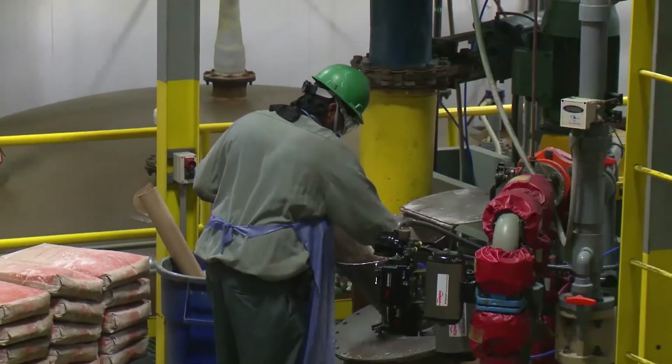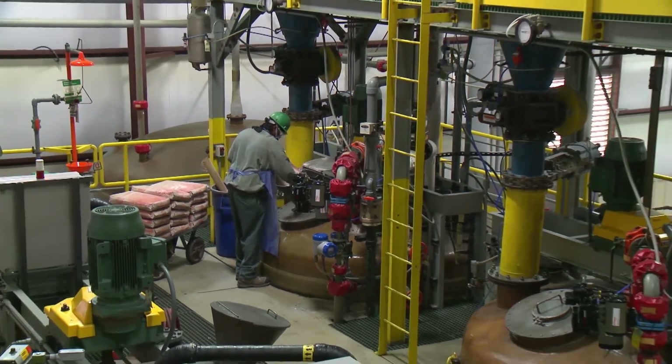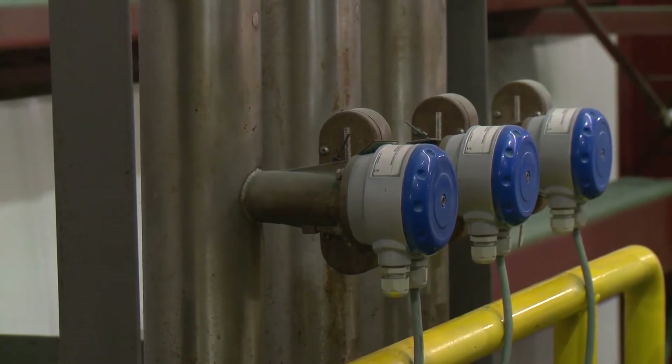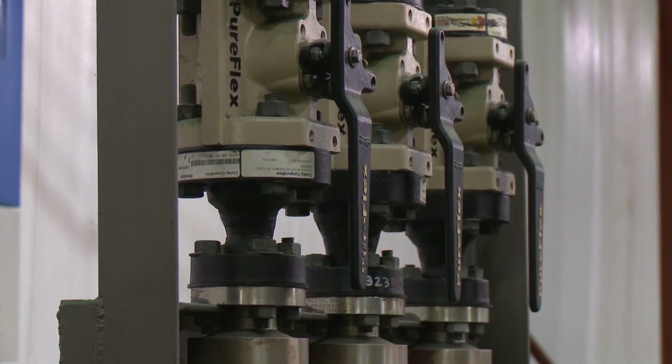Our proprietary blend products are also managed through our control center and lab analyzed through our Purity Assurance System. Blend formulations are strictly controlled by our advanced Coriolis flow meters to ensure each particle has the precise mix of minerals specified.